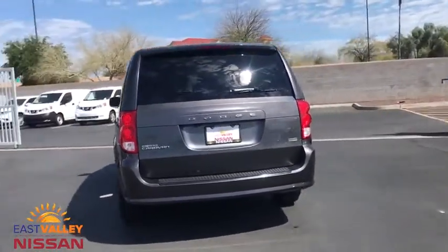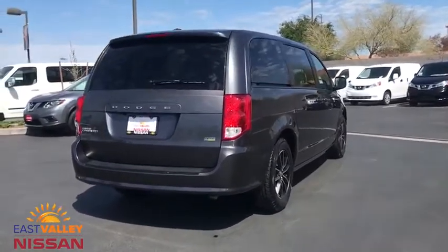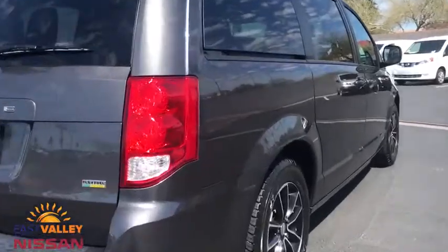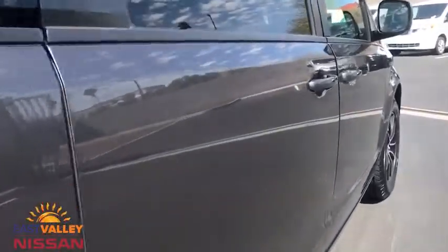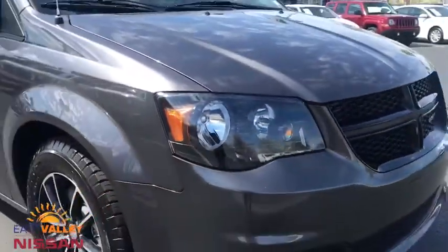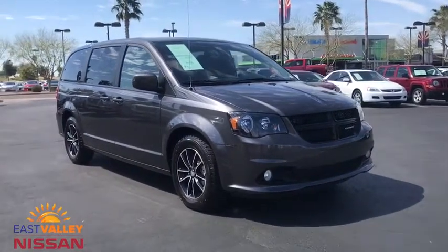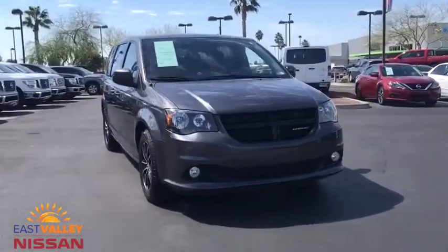This vehicle has less than 40,000 miles. Here are some of this vehicle's great options: steering wheel audio controls, anti-lock braking system, stability control, traction control, backup camera, keyless entry, power steering, adjustable steering wheel, floor mats, four-wheel disc brakes, auto-dimming rear view mirror, and hard disc drive media storage.